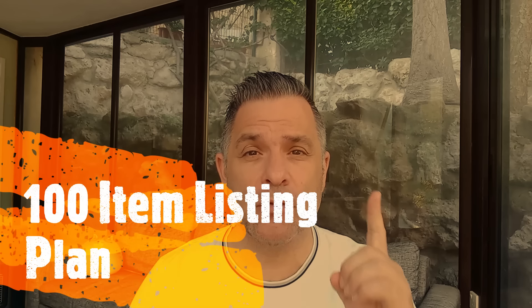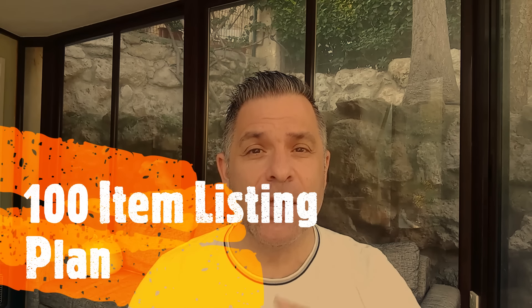Part three of this guide is a 100-item listing plan. I say to list one item a day, but let me give you more detail on how to do this to maximise your chances of success in these first three to four months.